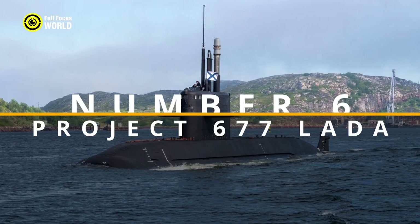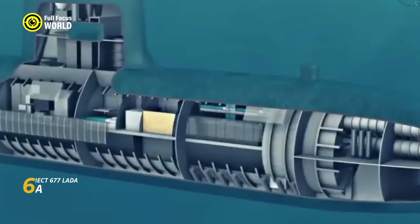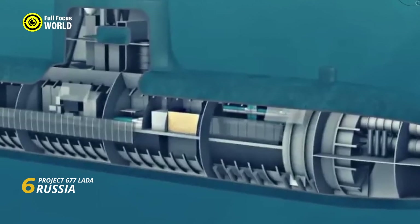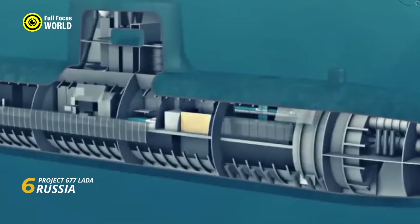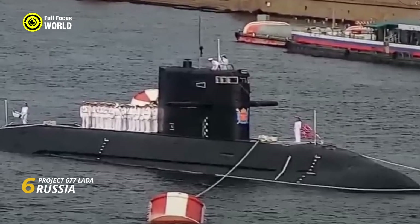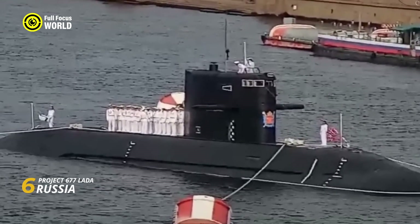Number 6: Project 677 Lada, Russia. Project 677 Lada, also known as the St. Petersburg class, is a symbol of Russia's resurgent naval ambition. These diesel-electric attack submarines pack cutting-edge technology, making them formidable players in the underwater game.